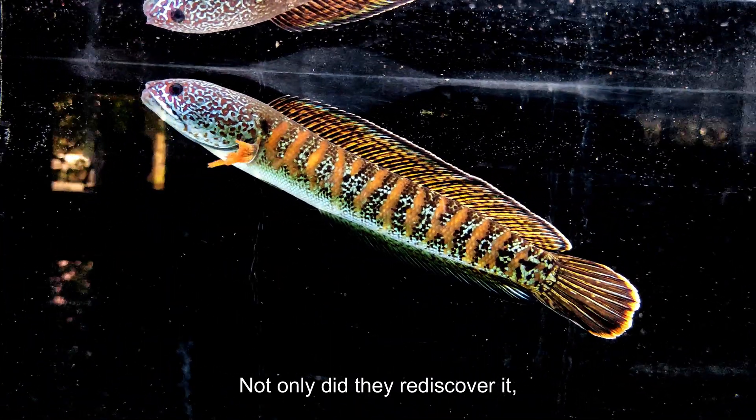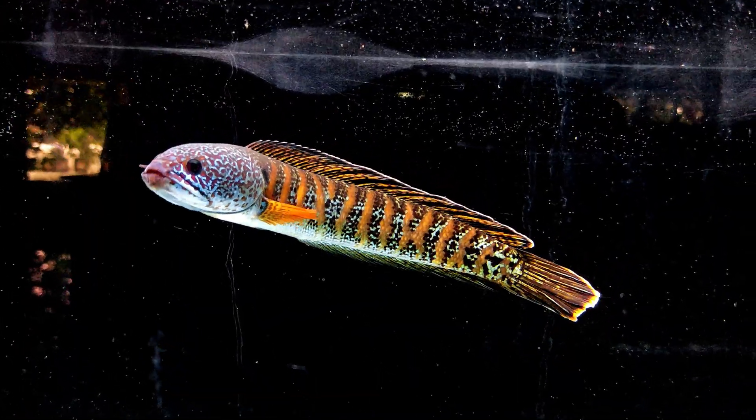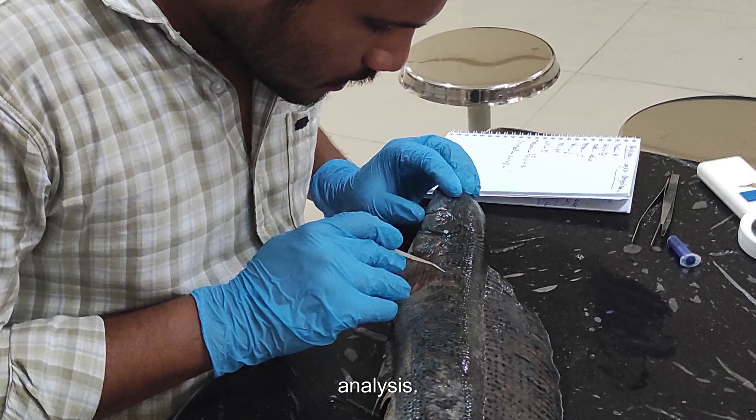Not only did they rediscover it, but they also captured its first ever live image, collected DNA, and confirmed its identity through genetic analysis.